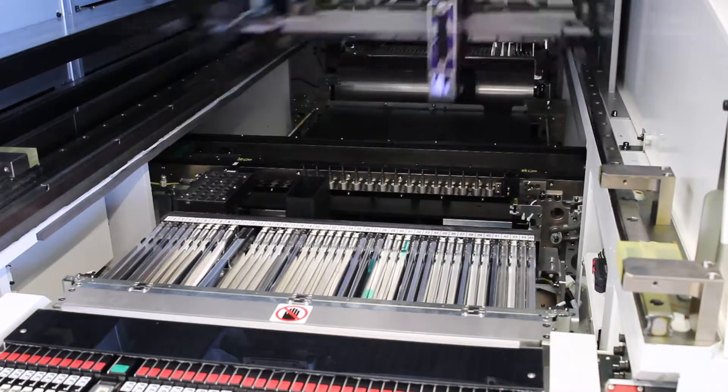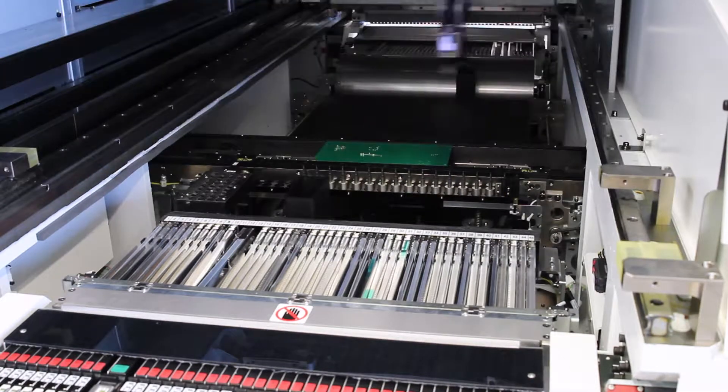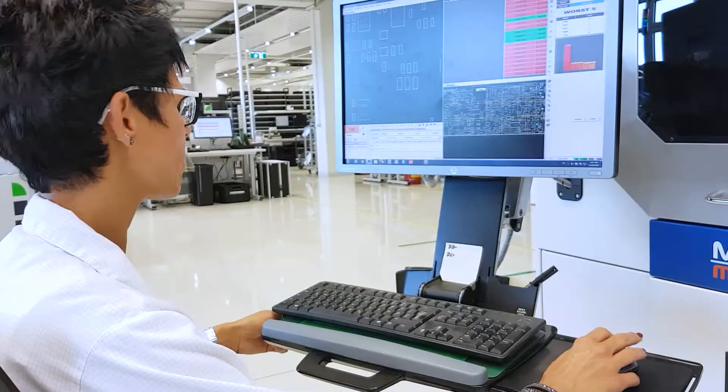People and machines, passion and high-tech — these go hand-in-hand in the electronic production and instrument assembly teams at Anton Parr.